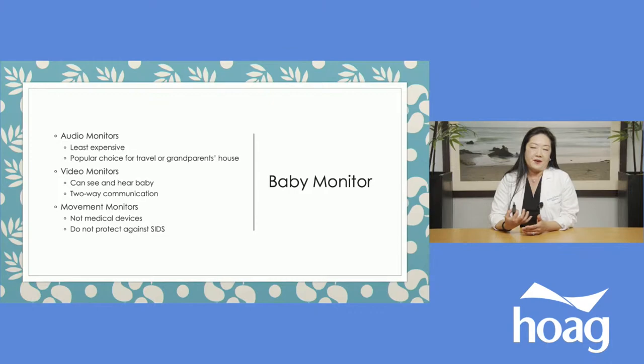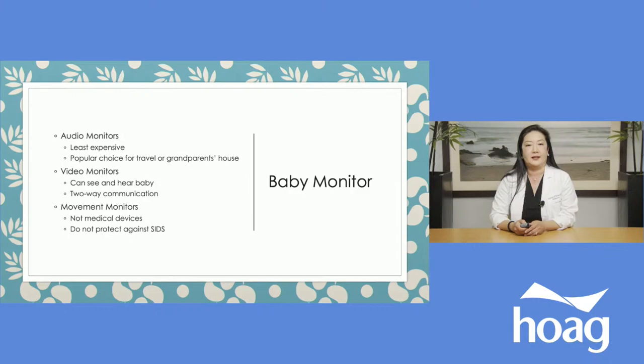Baby monitors: the most popular are video monitors, which with today's technology have really nice screens — some even have night vision so you can see your baby sleeping clearly at nighttime. Audio monitors are a nice backup option or for travel. Many also offer two-way communication. I've also had a lot of questions about movement or breathing monitors — the Owlet comes to mind as a popular one — but I want to remind people that these are not medical devices, they're not FDA approved, and there's no evidence that they protect against SIDS. I find they're a great way to give yourself a heart attack in the middle of the night because they often go off with false alarms.